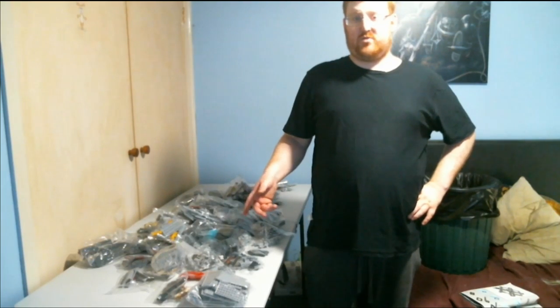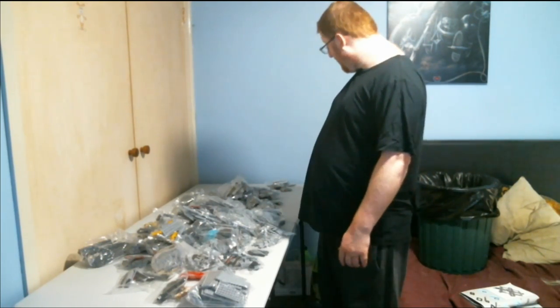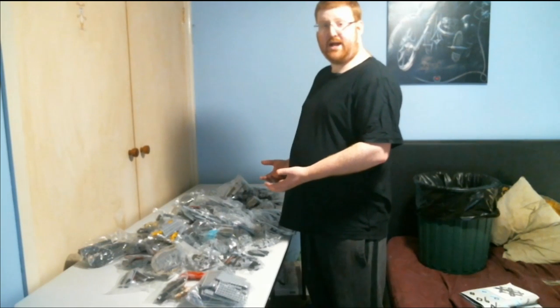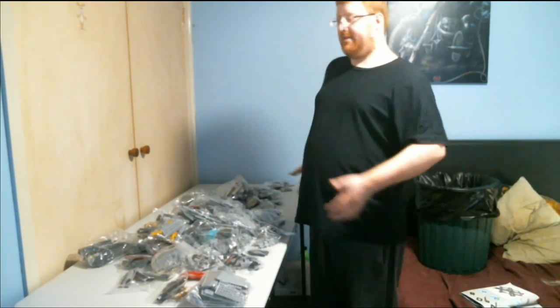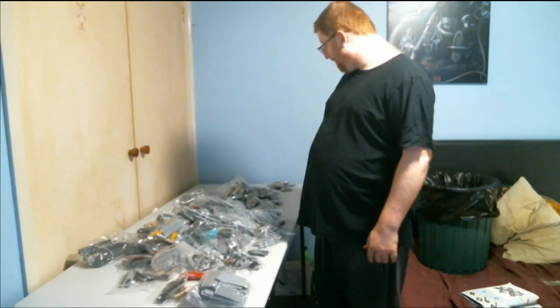That's it for the unboxing of the Lepin 2007 Millennium Falcon. We'll be doing a second part after this video showing you guys when I've completed it, so you can see what it looks like. The YouTube video I watched a couple of days ago said that when you finish it, don't lift it up from underneath because it'll just collapse on you. It's a good thing I did some research — the last thing I want to do is build it and then have it collapse, then spend another couple of hours putting it back together.